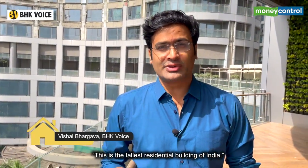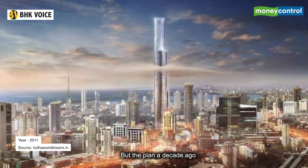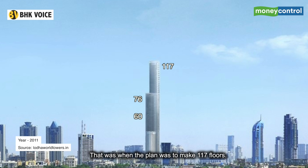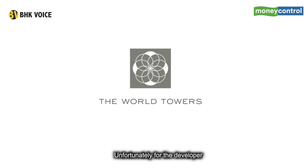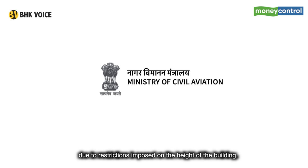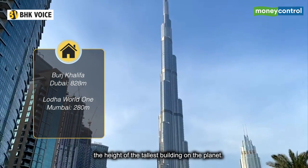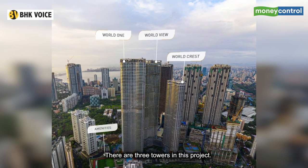This is the tallest residential building in India, but the plan a decade ago was even bigger — to become the tallest residential building in the world. That was when the plan was to make 117 floors. Unfortunately, that plan didn't materialize due to restrictions imposed on the height of the building. Today it is among the top 30 tallest residential buildings in the world, with one tower among the tallest on the planet.